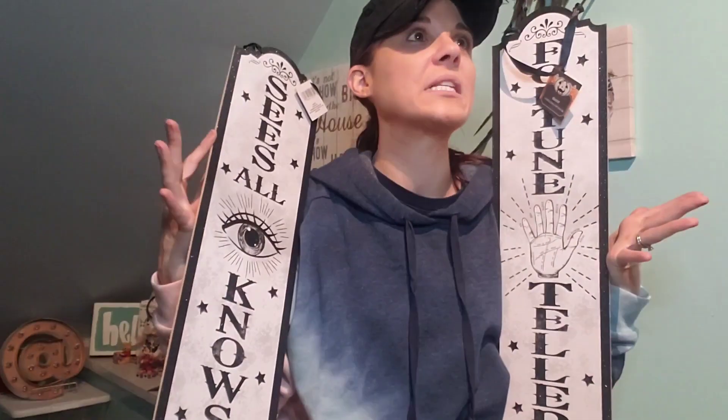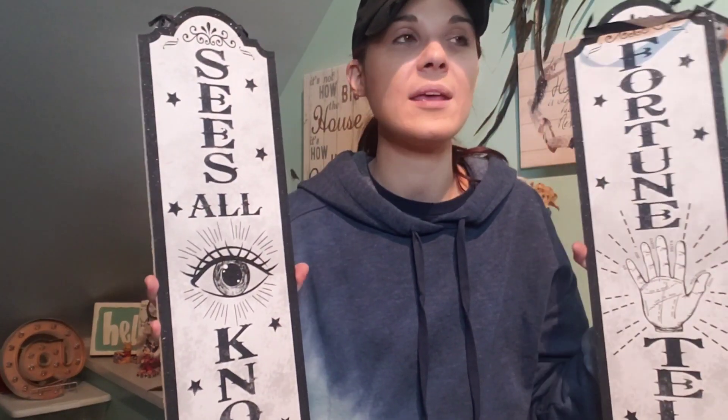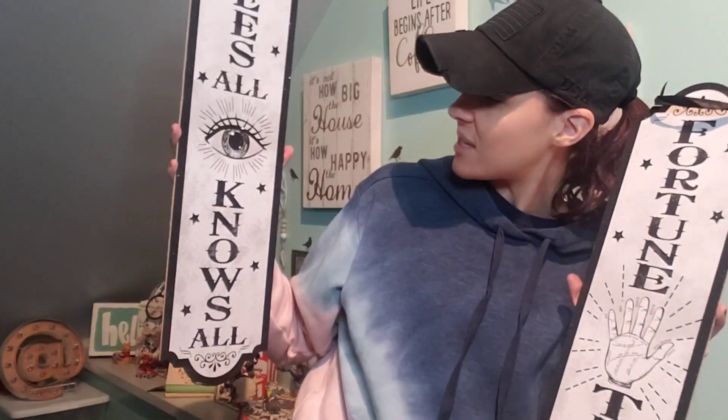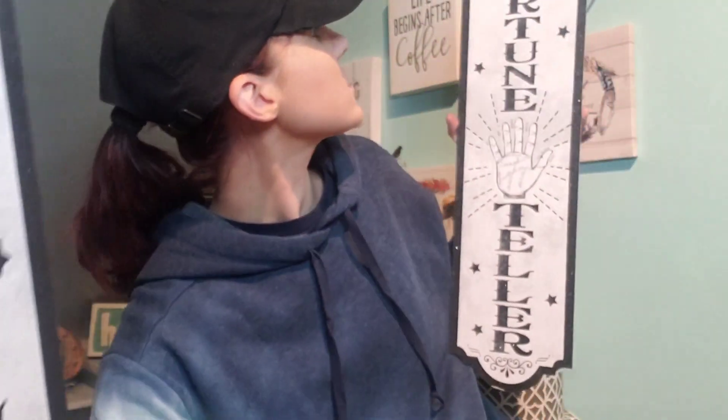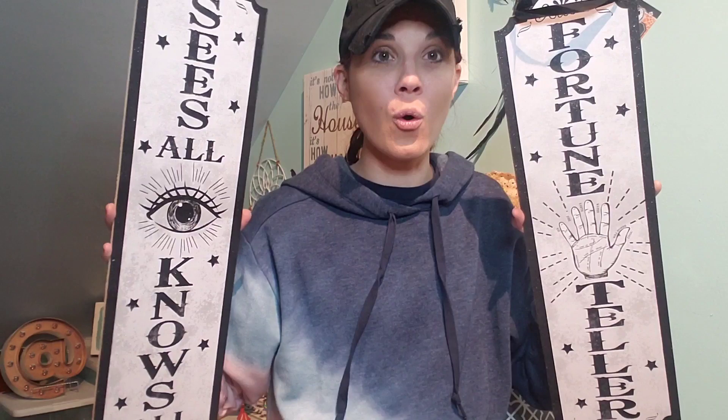Then I saw these signs — oh my God, Dollar Tree, what are you doing to me? My Halloween theme is witches and fortune tellers, I love that stuff. This one says 'Sees All, Knows All' with an eye, and this one says 'Fortune Teller.' There's a lot of sparkle, but I like it. How cool would this be on a shelf with a crystal ball in the middle?